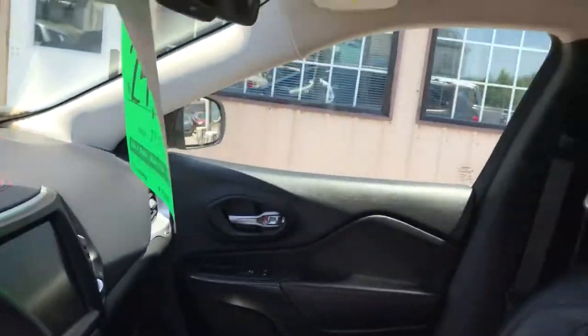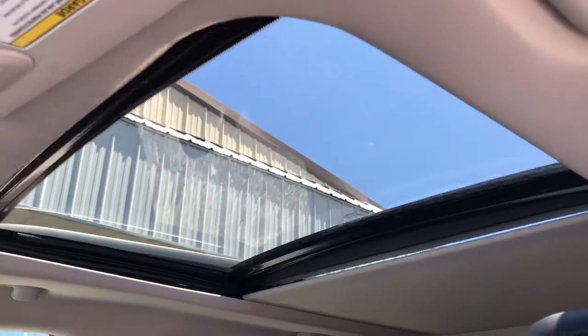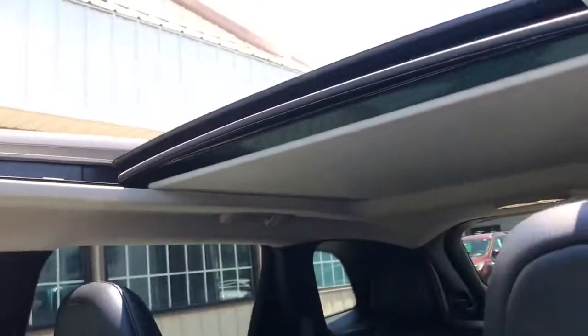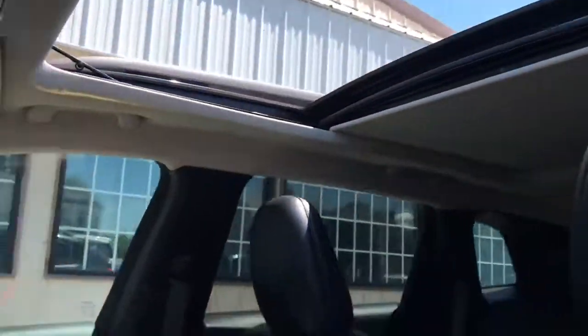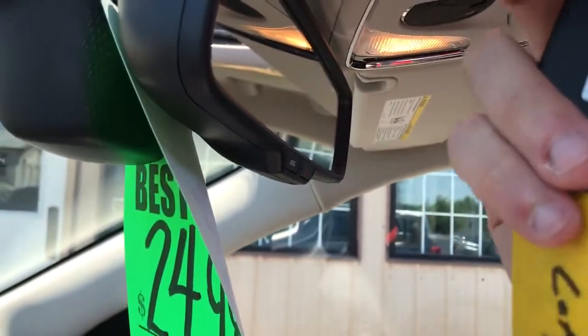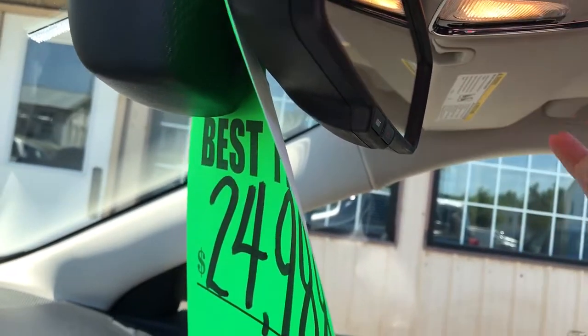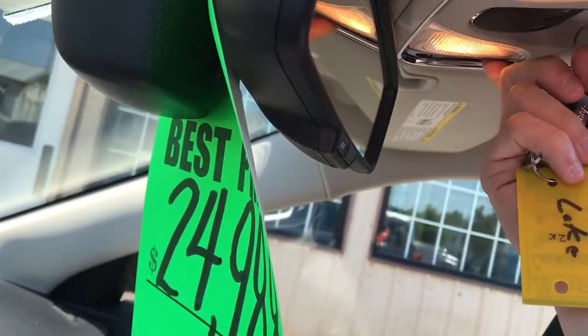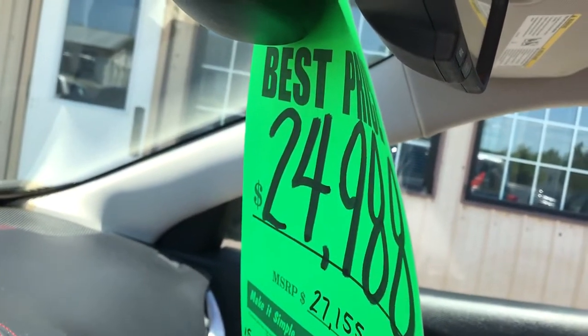It has a sunroof. Bear with me, I'm getting that opened up — I should've started this before the video so I knew what I was doing. Alright, there we go. It's a little hard to see with the sun, but it opens up halfway and then the shade pulls away for the second half.